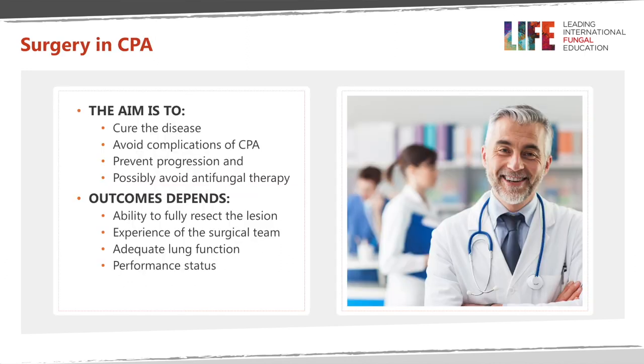So why should one consider surgery? The aims of surgery are to cure the disease, avoid complications of chronic pulmonary aspergillosis, prevent progression, and possibly avoid antifungal treatment. The outcome depends on the ability to fully resect the diseased portion of the lung, the experience of the surgical team, adequate lung function, and appropriate performance status.